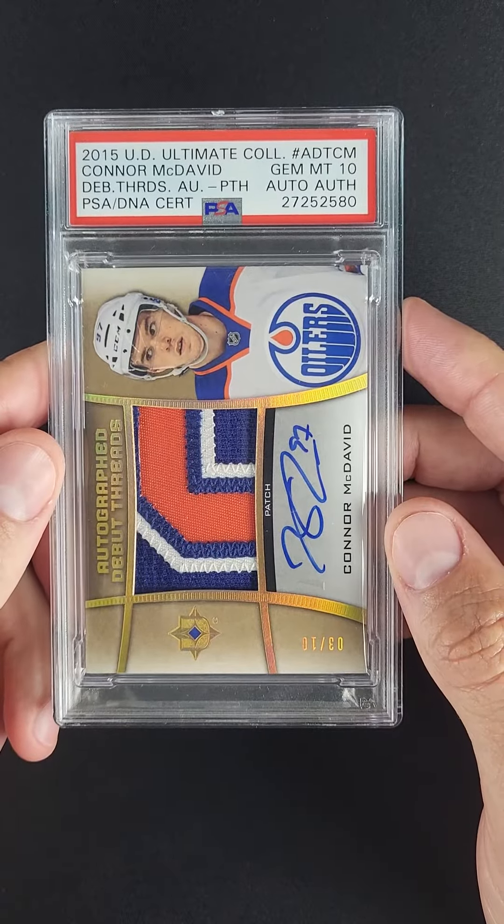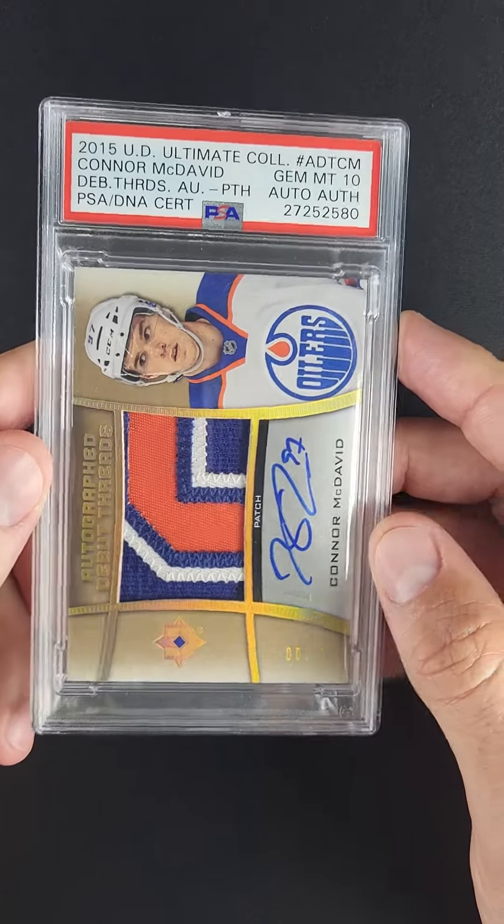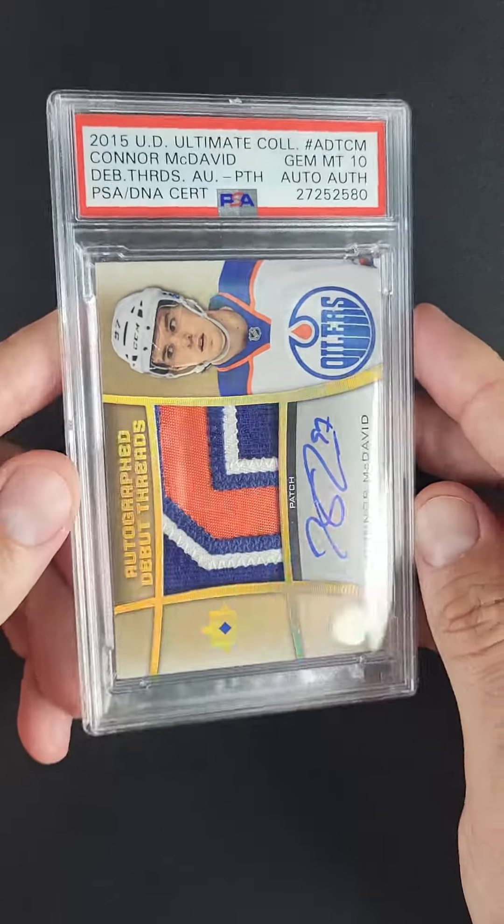The technical grade takes it into the upper echelon. The fact that it's received a gem mint designation for a thick patch card like this — it's really unheard of.